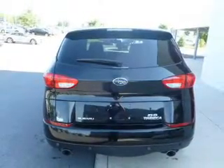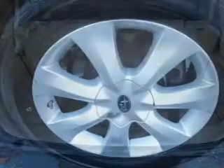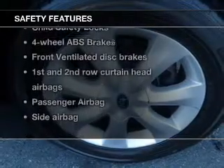Keyless entry, leather seats, power door locks, power windows, cruise control, and AM-FM stereo with multi-disc CD changer and satellite radio. If safety is a high priority, rest assured knowing these top safety components are included.